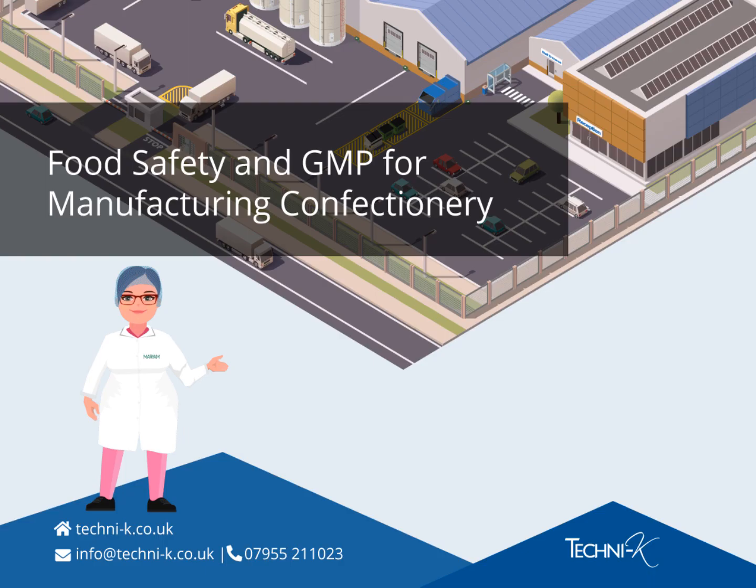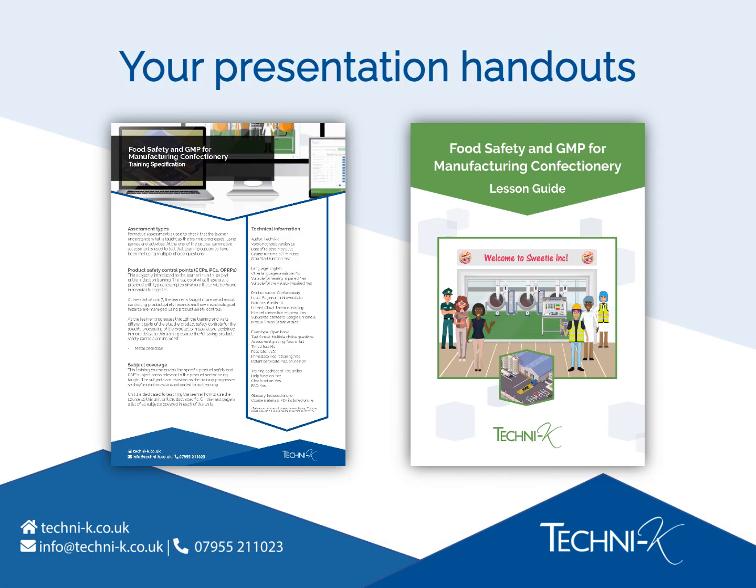Welcome to our presentation about e-learning for food safety and GMP for manufacturing confectionery. This training is written and developed by Technicae, the industry's most trusted food safety compliance experts. As part of the presentation pack which accompanies this video, you'll find a PDF copy of the course specification.